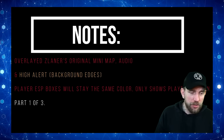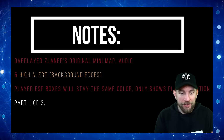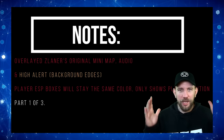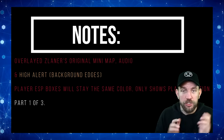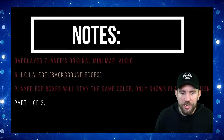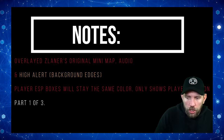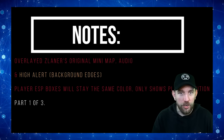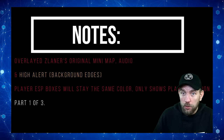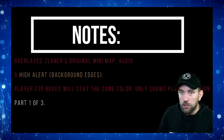As always, he adds notes to the start of the video. It says overlaid Z Laner's original mini map and audio, and high alert background edges, so he has the footage minimized slightly so you can see the edges of Z Laner's original footage, showing if any high alert notifications go off. Player ESP boxes will stay the same color and only show player position. This is actually part one of three.